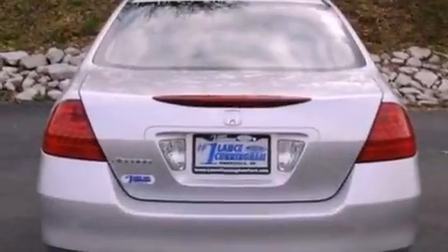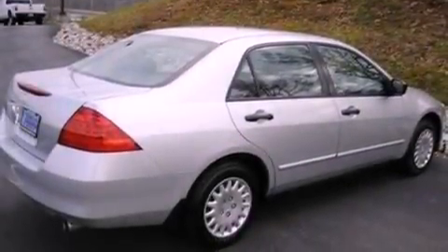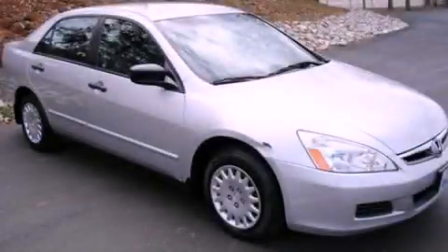With an EPA estimated rating of 34 miles per gallon on the highway, you won't be making frequent trips to the gas pumps. This automobile won't last long at this price. Call and arrange a test drive now.